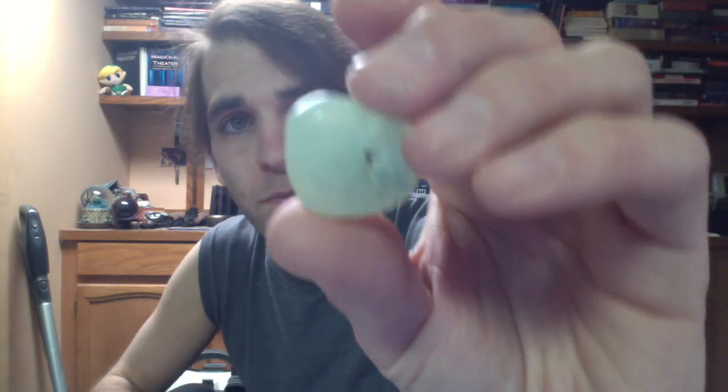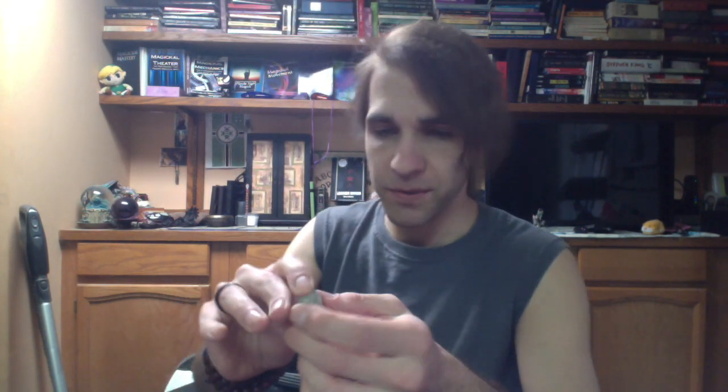I know it kind of looks bluish to you, but it's more green than blue, maybe kind of teal. Being a guy, I don't exactly know those colors that are not exactly Roy G. Biv. But I did some research on this one, and I think I'm going to be keeping this one in my bag now that I know exactly what it is. I basically learned about it while making this video for you guys, so let me show you what I found.